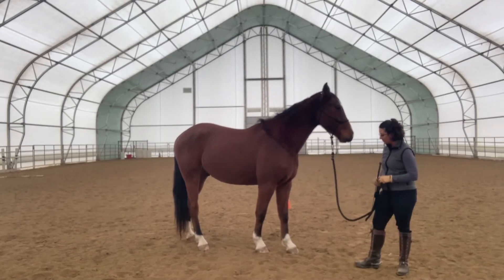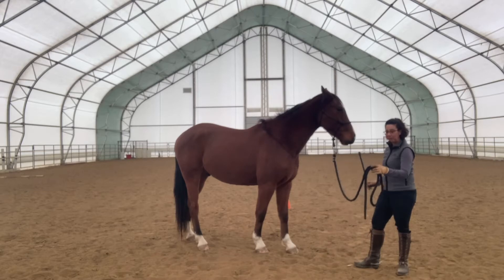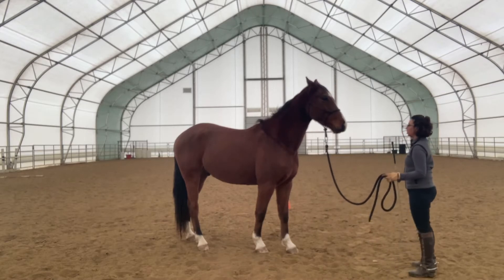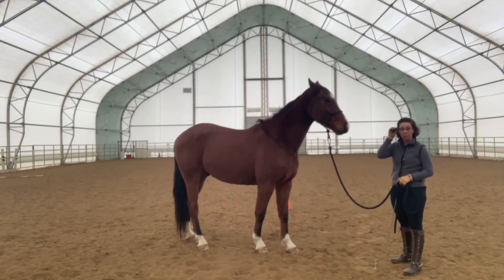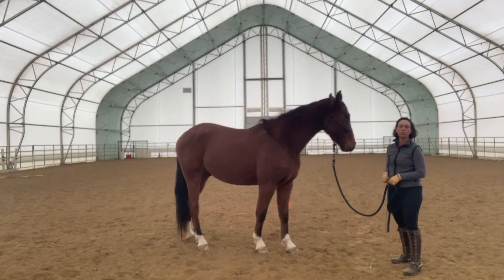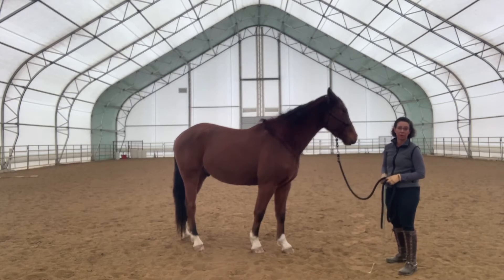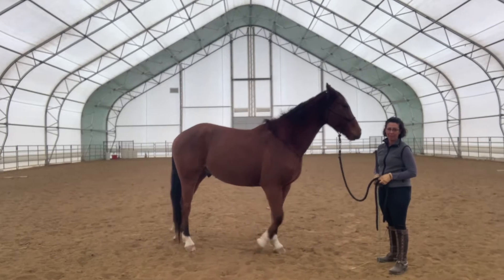Number one: I want a horse to respect my space. The first thing I teach my young horses — even at the first haltering — is to get out of my space. I like to use a rope halter with a 10-foot lead rope and a four-to-five-foot in-hand whip. I'll warn you now: if you are not accepting of applying reasonable pressure to a horse to maintain your space, you should stop the video, because my safety is more important than not applying enough pressure to back this horse out of my space.